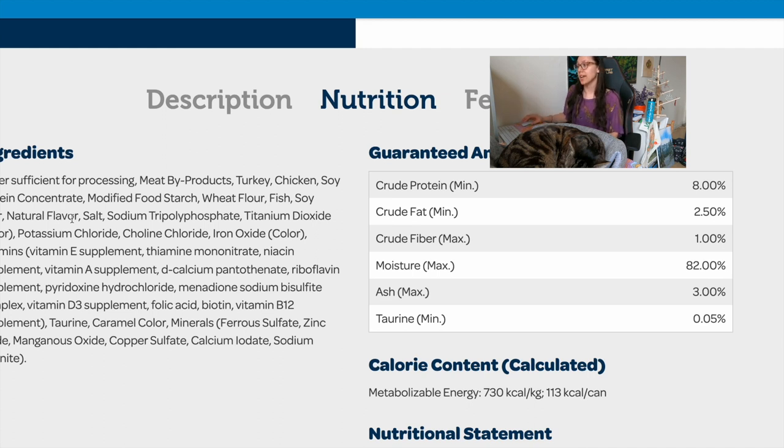Then we have soy flour again — soy is not appropriate for cats — natural flavor, and salt. Most things after salt are typically less than 1%, so the bulk of the ingredients are from the first couple of items, which include very vague 'meat byproducts.' When we use the guaranteed analysis numbers to calculate the approximate carb amount on a dry matter basis, it comes out to about 19% — likely coming from the soy, food starch, and wheat flour. That's still much lower than the average for kibble, but it's definitely not ideal.